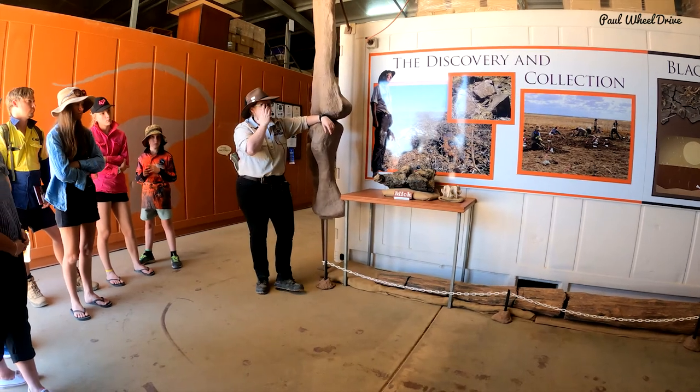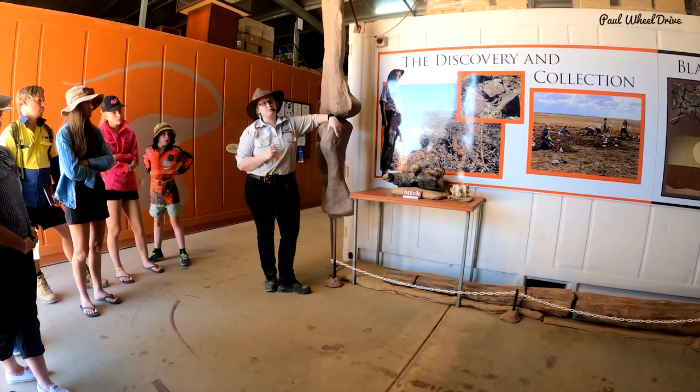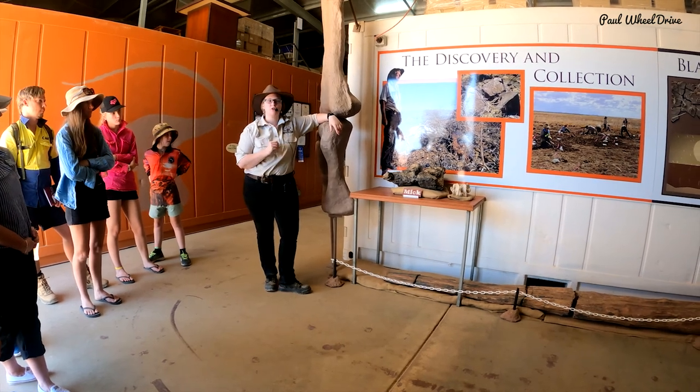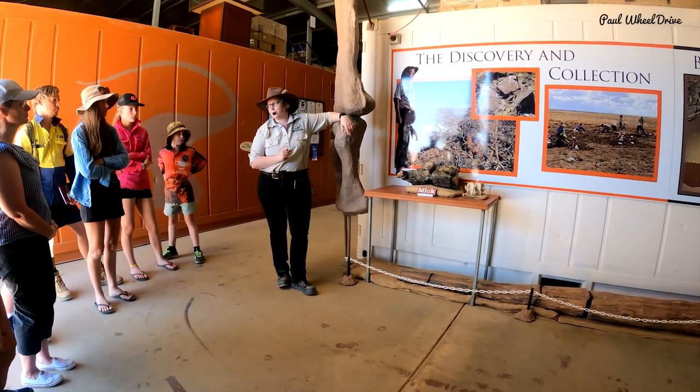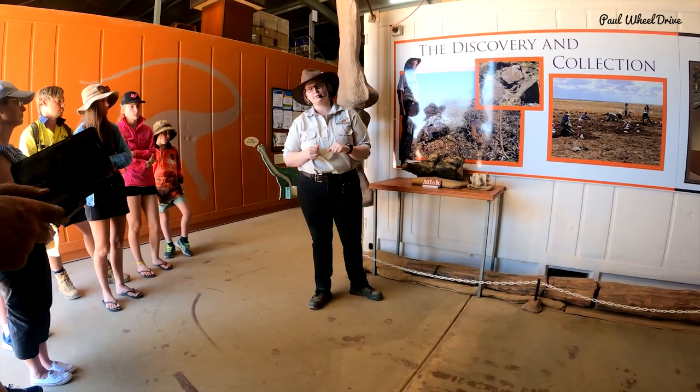So we start back in 1999. David is doing the rounds of his paddock, checking fence posts, things like that. And he notices a couple of rocks next to his foot that look a little bit weird. But eventually they pick up the phone and say, congratulations David, you found yourself a dinosaur bone.